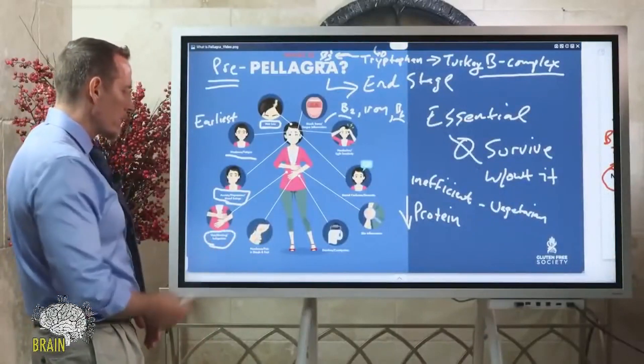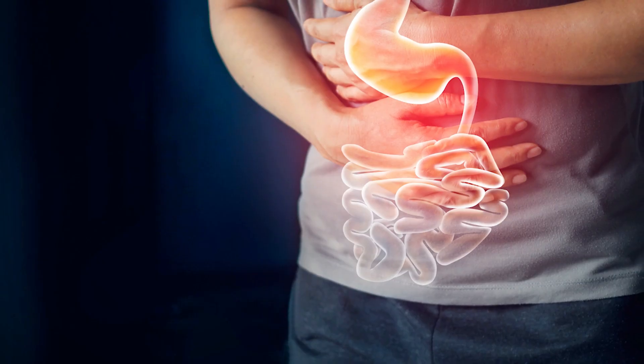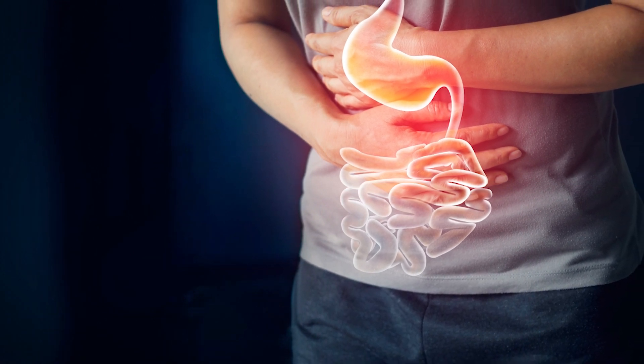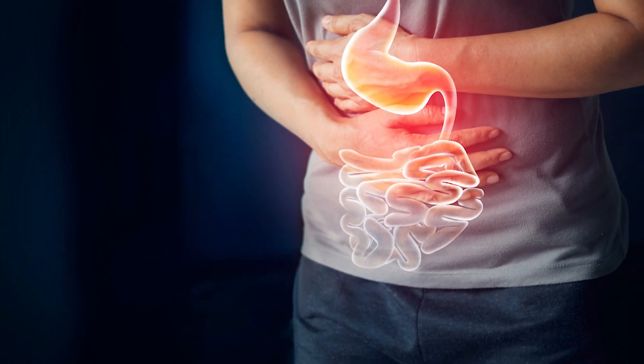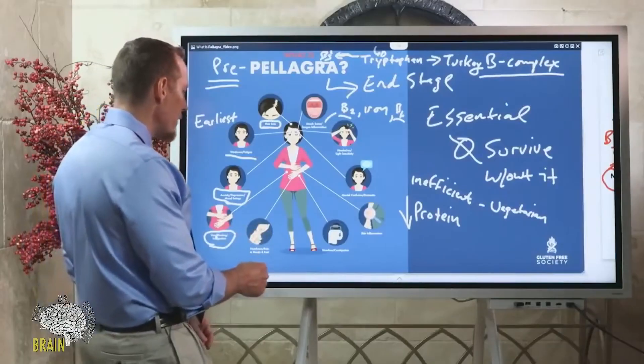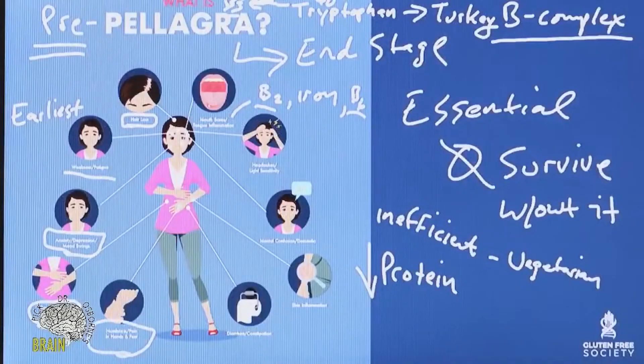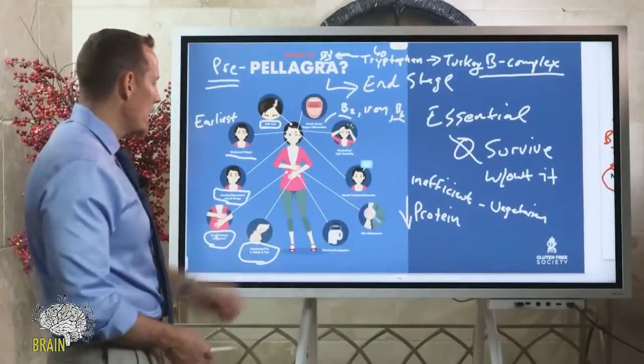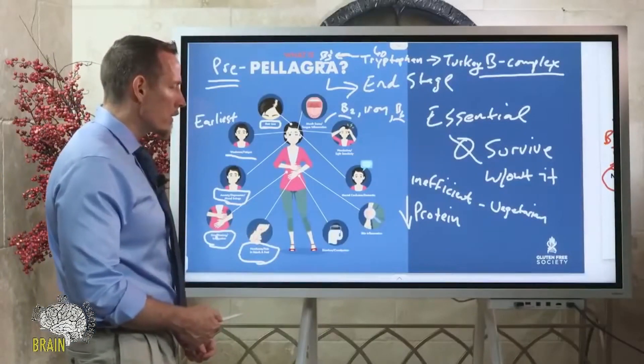Other symptoms of niacin deficiency include gas, bloating, and indigestion — these GI symptoms appear before the major diarrhea of end-stage pellagra sets in. There's also numbness and tingling, and pain in the hands and feet — neuropathy. Not just from niacin, but B2, B6, B12, and folate deficiencies can all cause numbness, tingling, and pain in the hands and feet.